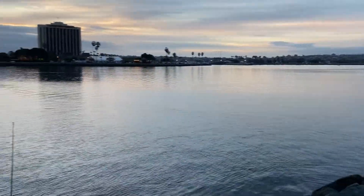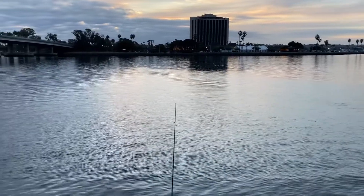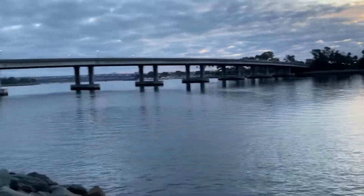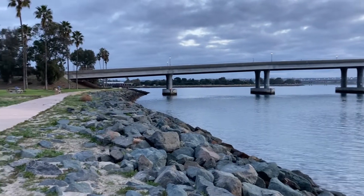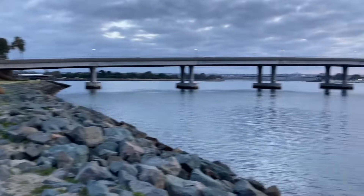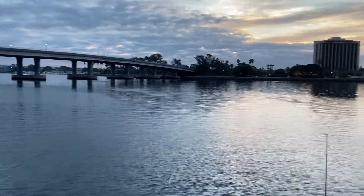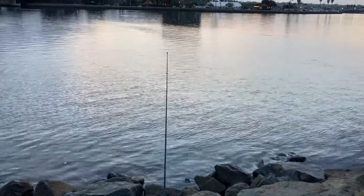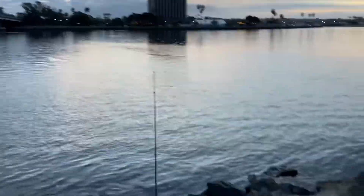Welcome back to another video with Fish with Chilo. We're here at Mariners Point today — a new spot I've never fished. Looks pretty cool, pretty calm, and there's like nobody here right now. This is the ideal time to be here and fish if you're a solitary fisherman like me, where you don't like people to bother you. We got one fishing rod in already, trying to see what we get out of this spot. We got our McDonald's coffee.